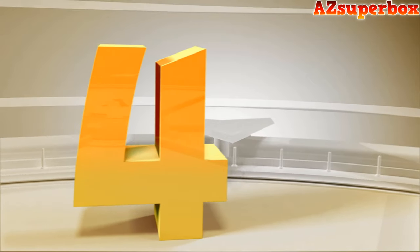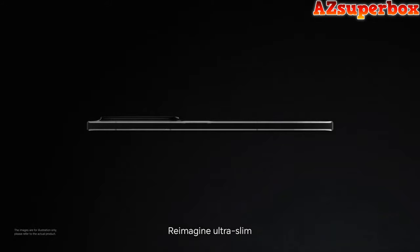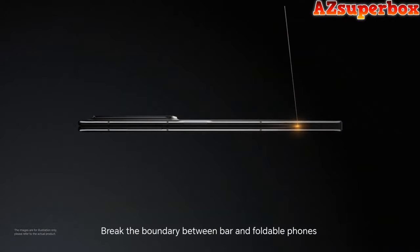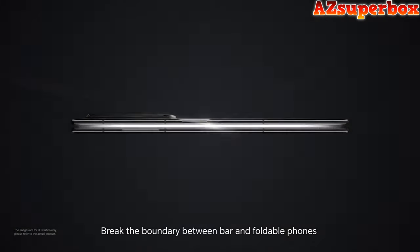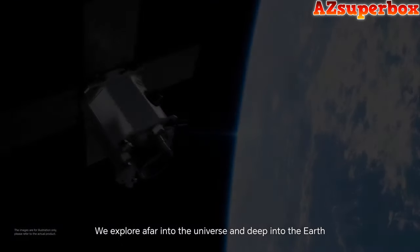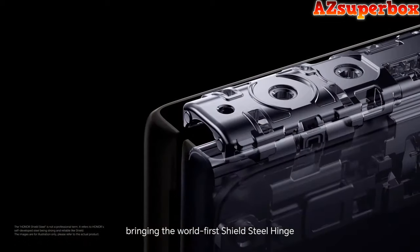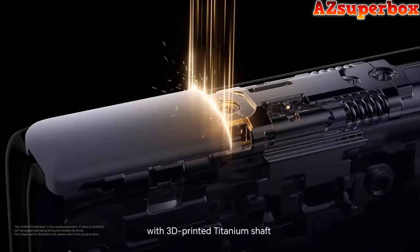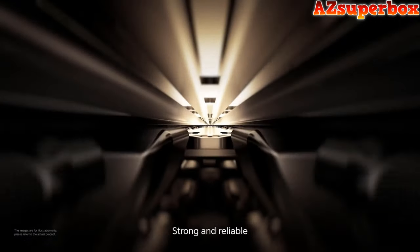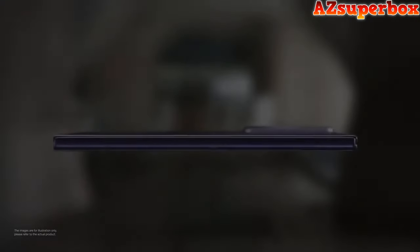Number 4: Honor Magic V2. The Honor Magic V2 foldable phone introduces a new era of innovation, seamlessly blending ultra-slim design with the versatility of foldable technology. Featuring the world's first shield steel hinge with a 3D-printed titanium shaft, it ensures strength and reliability while effortlessly transitioning between a folded thickness of 9.9mm and an unfolded thickness of 4.7mm. Weighing in at 231 grams, it achieves a slim and lightweight profile akin to traditional flagship smartphones. The device boasts a 5,000mAh Honor silicon carbon dual battery, providing worry-free usage for intensive users.